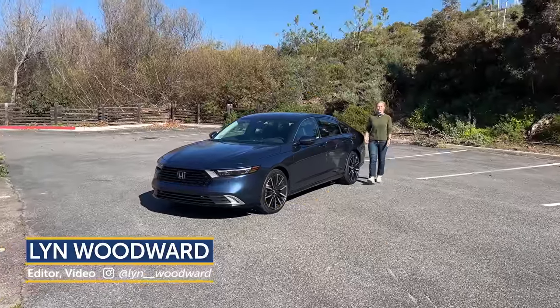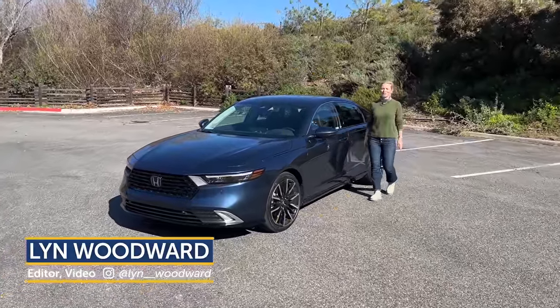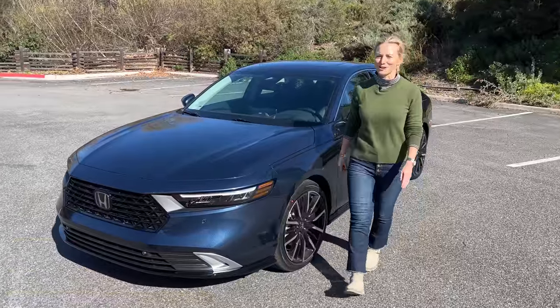The Honda Accord is all new for its 11th generation. Honda's been keeping us pretty busy lately. Let's get into this enduring favorite.